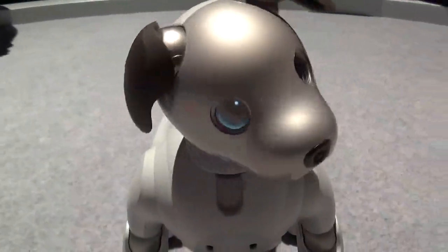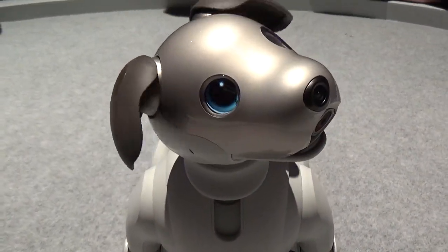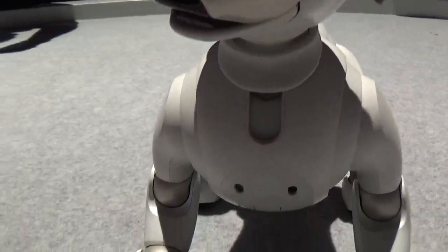There are cameras on the nose and a camera on the back. The nose cameras handle facial recognition and help Aibo identify its toys and surroundings. The camera on the back helps it navigate through your home and find its way back to its charger.